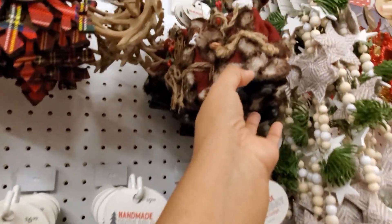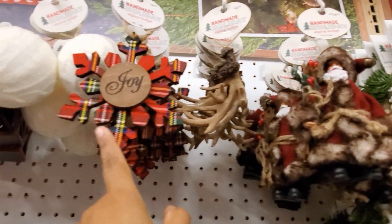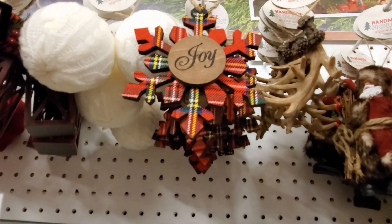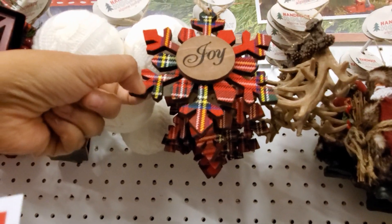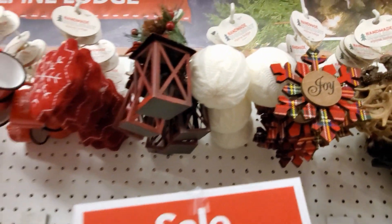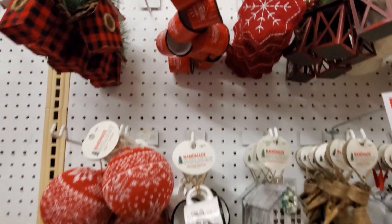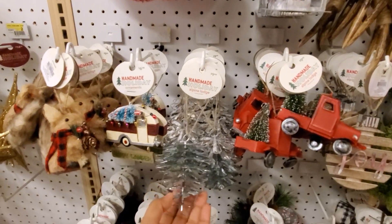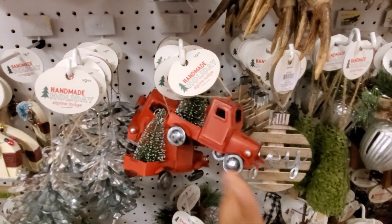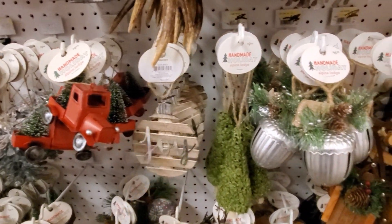Oh my gosh, look at that one for $15 — 'Joy.' I am liking that one. I feel like this one will make a good extra add-on gift, like when you put their name on it like a tag. 'Adventure Awaits' for $7. And we have like the galvanized pine cone for $10. The red truck — I know a lot of people are sick of that. 'Joy' — another good tag for a gift.